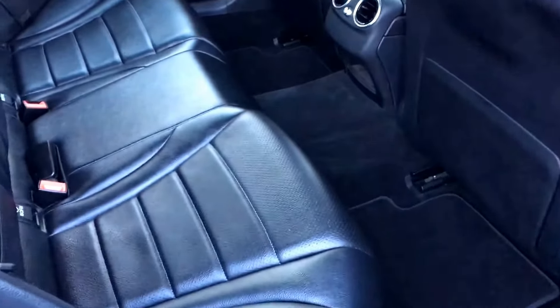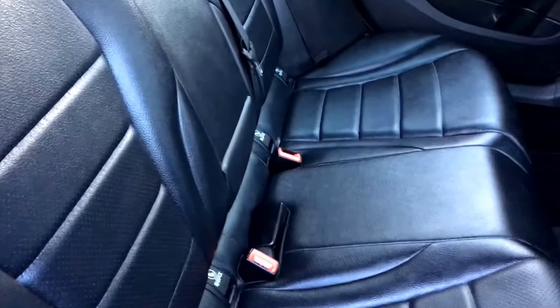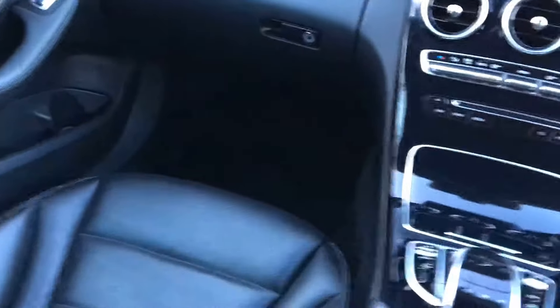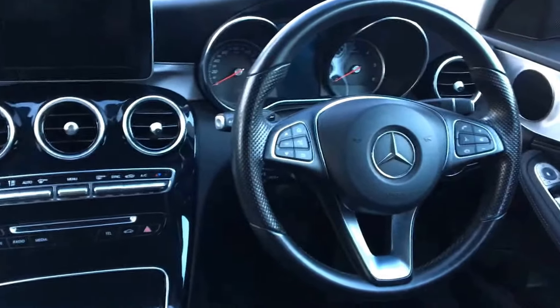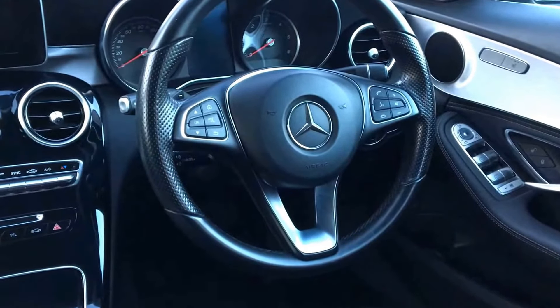Internally the car benefits from a full set of tailored carpet mats and a full black leather interior. The rear seats have two isofix location points. Front seats are heated with electric operation to the driver's seat. The car also features electrically operated front windows and electrically operated and folding wing mirrors.